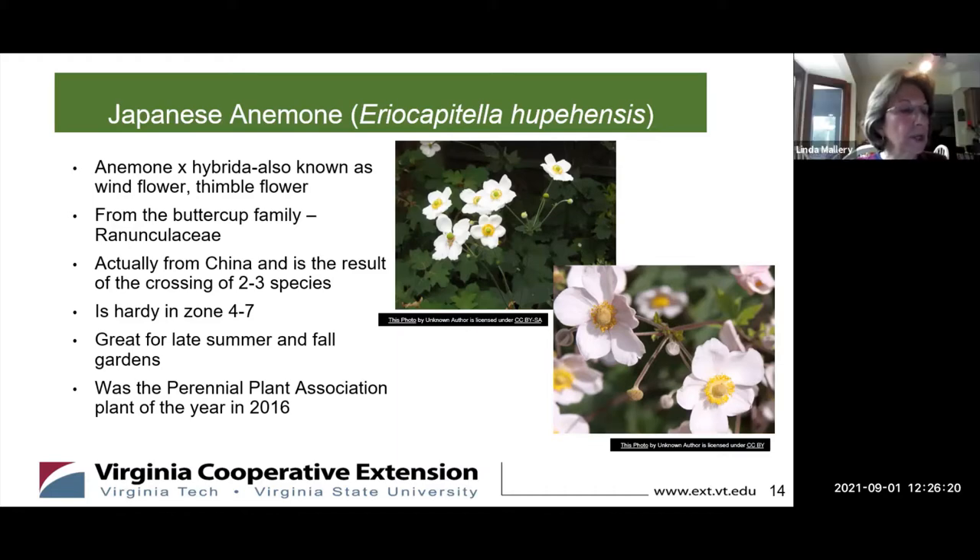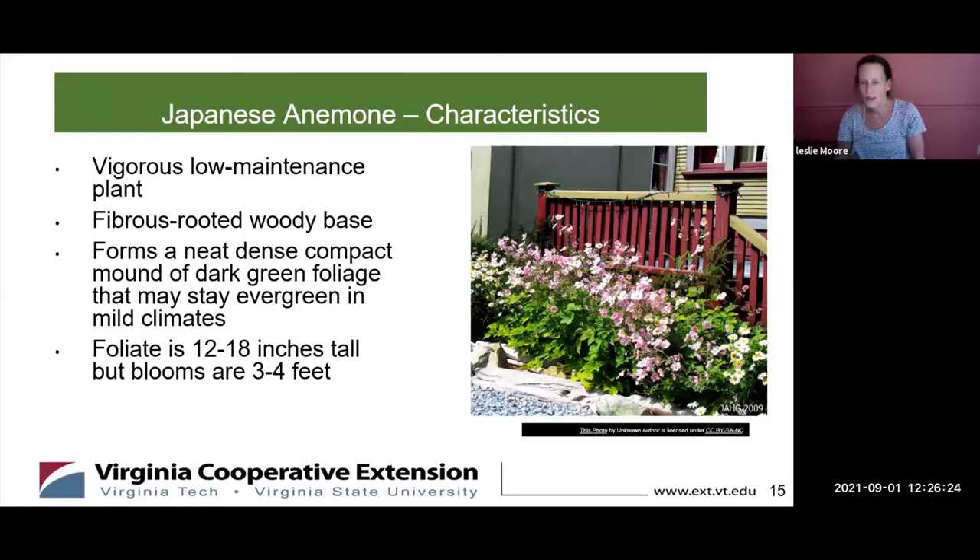Japanese anemone forms dense greenery first on the ground — some lighter green, a lot of them darker green. If you plant it in the front of your garden, it makes a nice little green planting. Then in the fall, the flowers come up on a really narrow stem, so they kind of float above the greenery, and you can actually plant denser plants in the back. They show off very nicely because the blooms are like three to four feet tall on a really narrow stem.